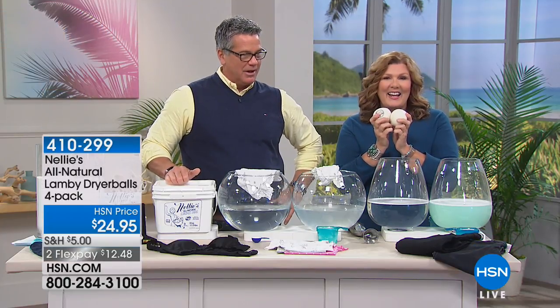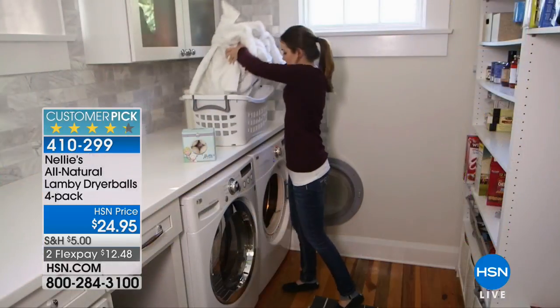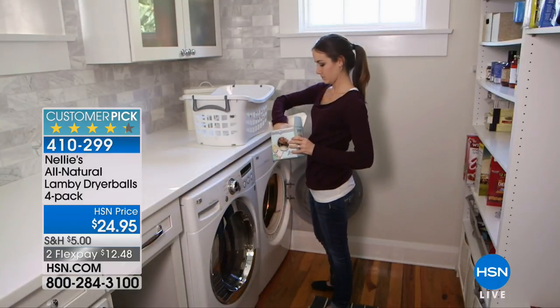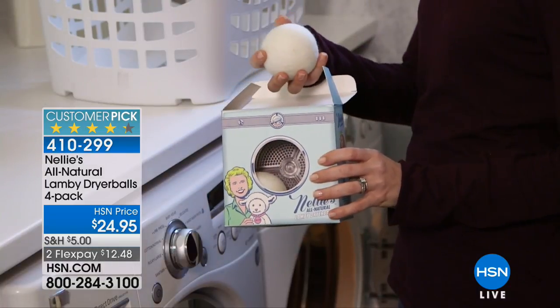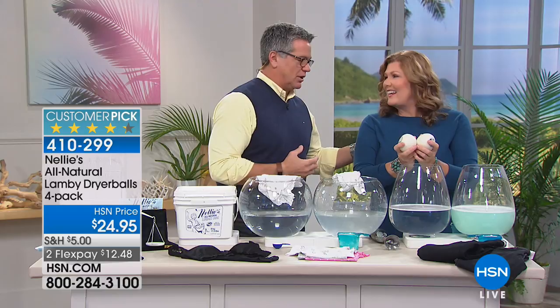While you're at it, get the Lamby dryer balls — we only have a dozen left. The reason everyone snatches these up is that they fluff up your clothes, they're natural, they act like a natural softener, and they last for years. They help everything circulate. Thank you so much, Taryn. Reminder: I'll be doing lots of lawn and garden shows throughout April and continuing through March, with select free shipping on many items — so it's a great time to stock up on gardening supplies. Check out HSN.com and search the keyword 'outdoor' for more information.